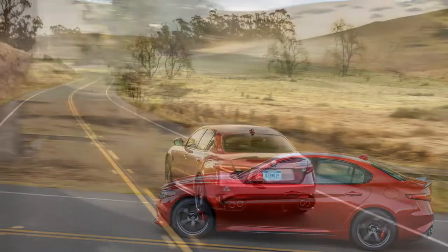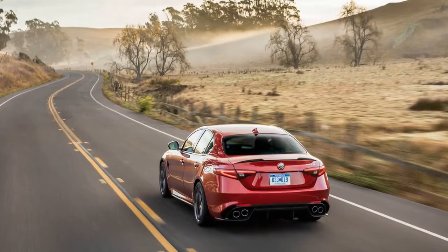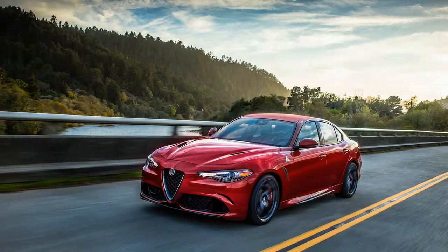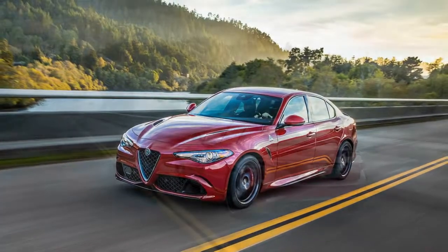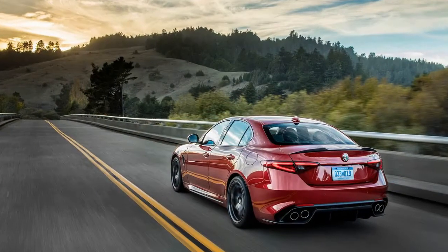There is a torque-vectoring differential, the twin-turbocharged 2.9-liter V6's Ferrari lineage, and the available Pirelli P-Zero Corsa Symmetric tires with their ridiculously low 60 tread-wear rating promise cut-shifting grip — and also incredibly brief intervals between replacements. All of this adds up to a sports sedan that can really romp.